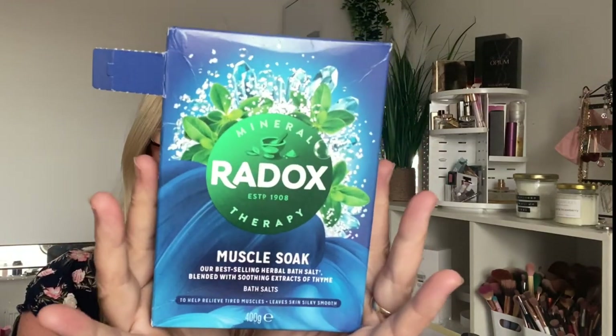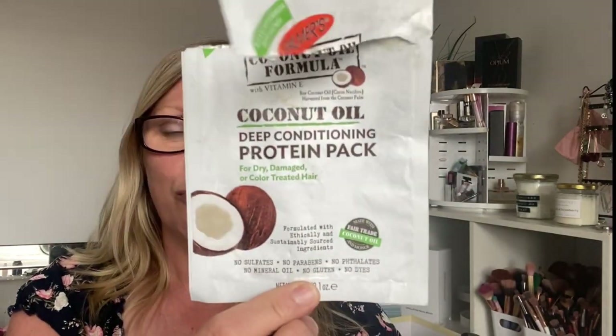What I would get again is what I always have, which is my Redox bath salts — I really really love them, just fabulous. We have got a Palmer's Coconut Oil Formula Coconut Oil Deep Conditioning Protein Pack — a really nice hair mask. I did enjoy it. It had a nice coconut smell, not too artificial, and it was really pleasant to use.